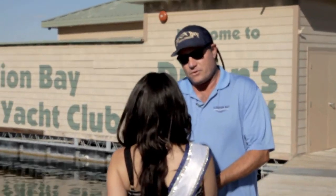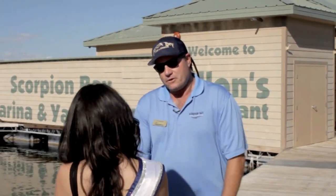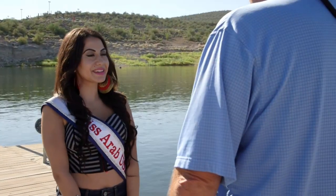Hi, I'd like to welcome you to Scorpion Bay Marina. My name is Chris, and I'm going to give you a little tour of the facility and tell you all about it. How's that sound? Alright, let's go.